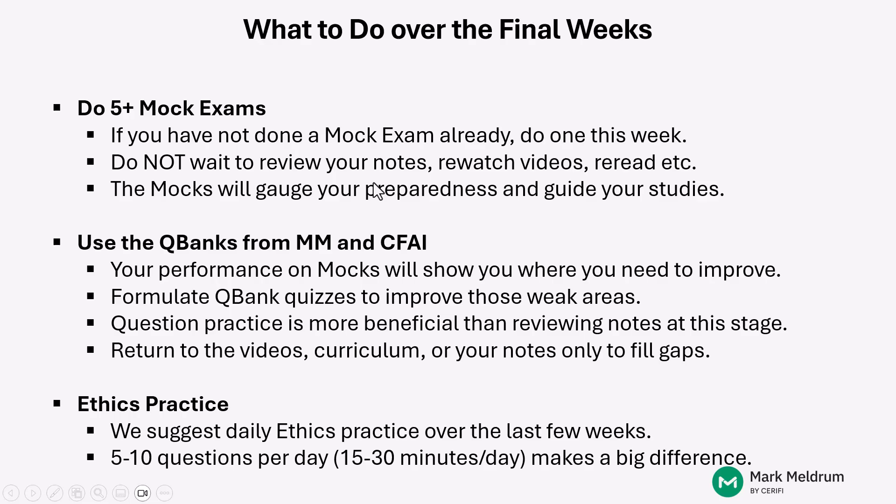So let's begin. It's really important that you use these final weeks in the most efficient way possible as you prepare yourself for the CFA Level 1 exam. That means you need to do active studying through practice — meaning, do mock exams.